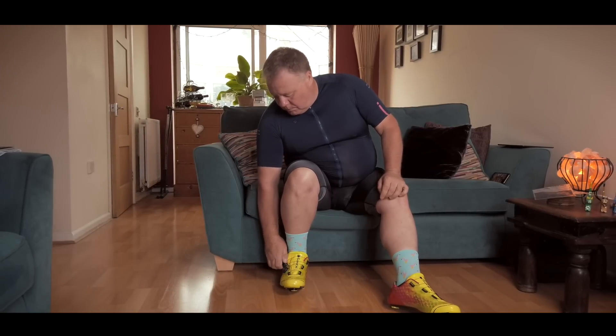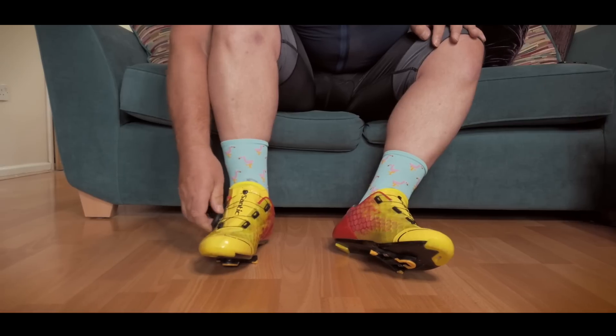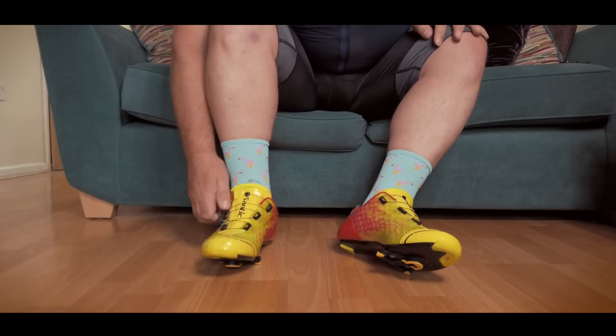Hello there and welcome to today's ride and welcome to New Shoesville, population me.